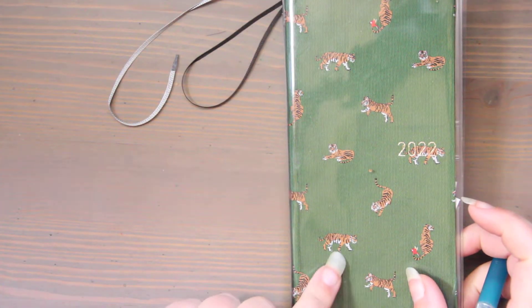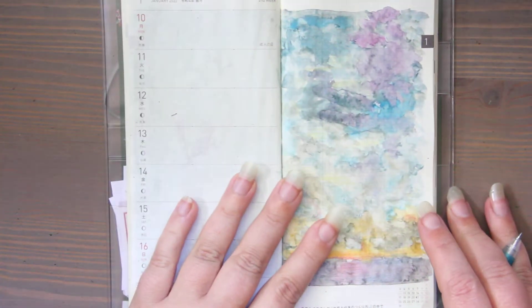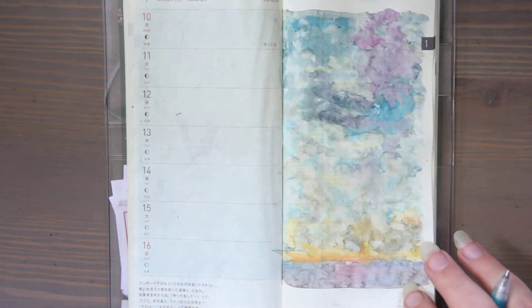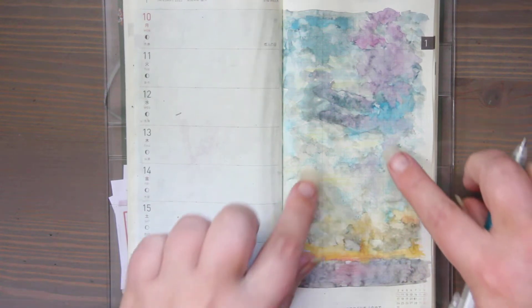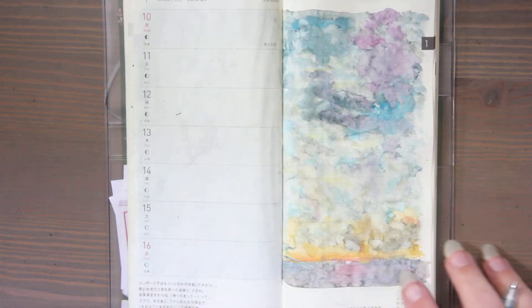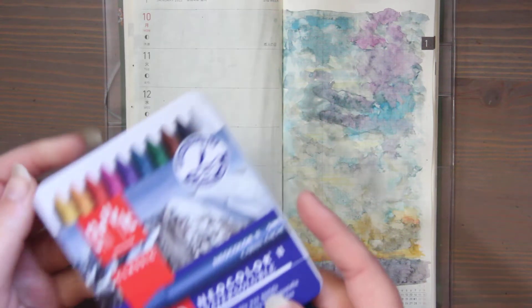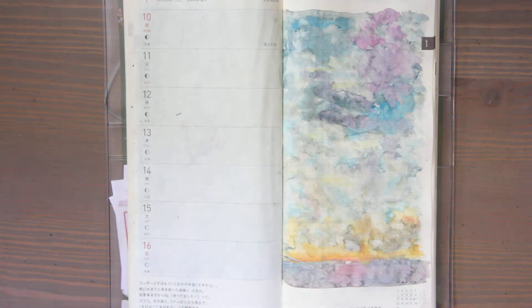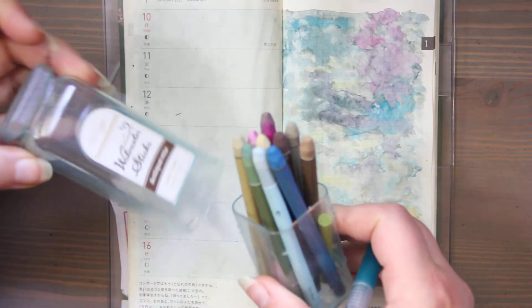It is Year of the Tiger on the Lunar New Year, February 1st, and this paper has such a slick surface it takes a while to dry. I tried to create a sort of ocean and stormy skies, a sunrise or sunset, and I used my Neocolor 2 from Caran d'Ache and a little bit of my watercolor sticks from Pentel.